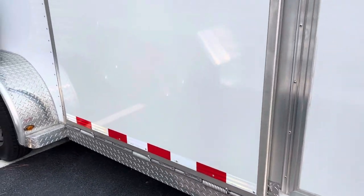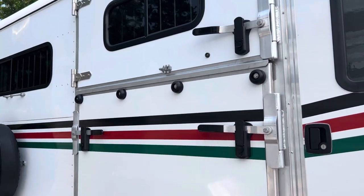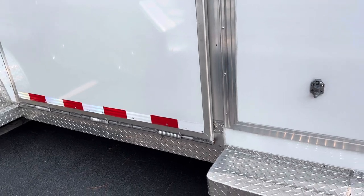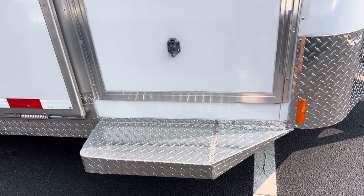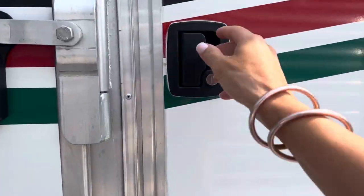There's that side ramp — I can get you a measurement on it. I'm going to say it's between 48 and 54 inches, but I would need to double-check that. There's a step here into the dressing room. On the other side you have a full-length running board, but obviously with the side ramp that doesn't work on this side.